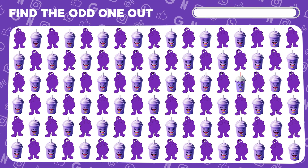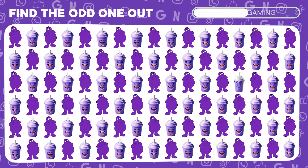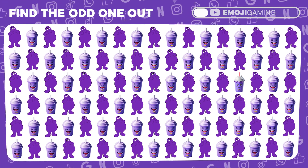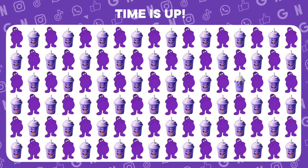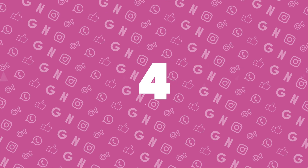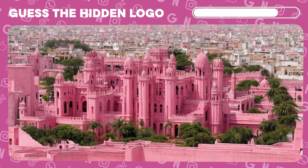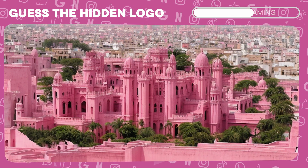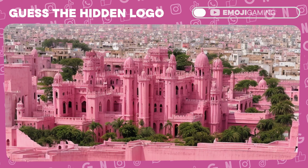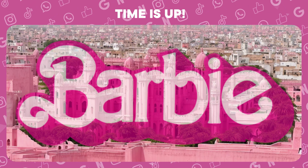Time for a challenge. Identify the odd grimace shake emoji. Well done! You've got an eagle eye. Only a sharp observer will unveil the hidden logo in this illusion. Bingo! The pink city concealed the Barbie logo.